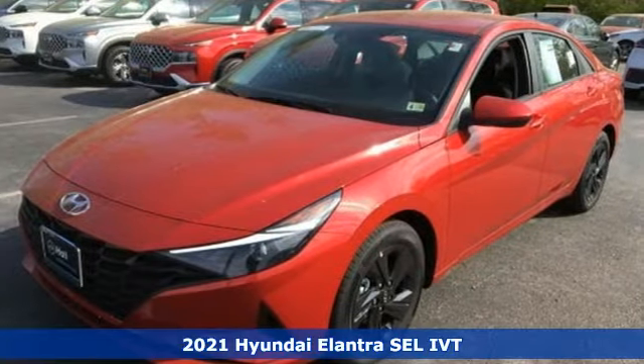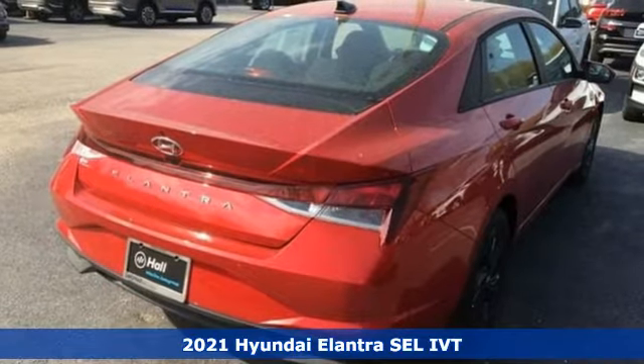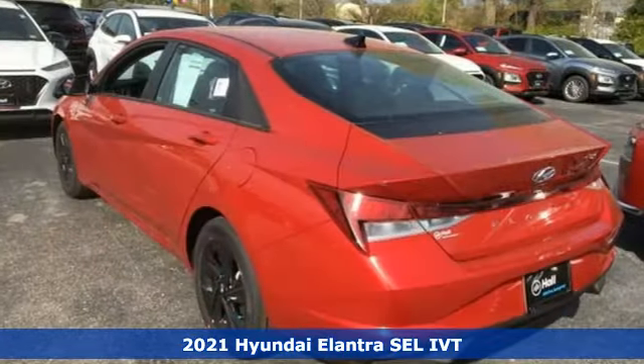It's a new 2021 Hyundai Elantra — the perfect fit for your active life and the perfect opportunity to update your status.